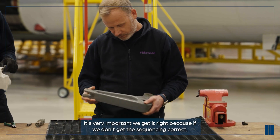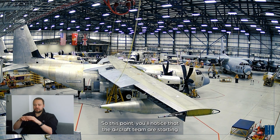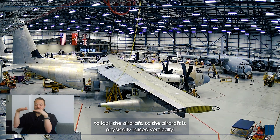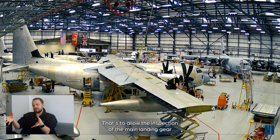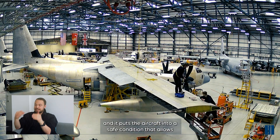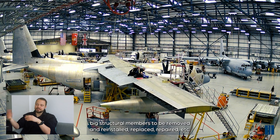It's very important we get the sequencing correct, because if we don't, we could delay the aircraft. At this point, you'll notice that the aircraft team are starting to jack the aircraft - the aircraft is physically raised vertically. That's to allow the inspection of the main landing gear and landing gear components. It puts the aircraft into a safe condition that allows big structural members to be removed, replaced, repaired, etc.